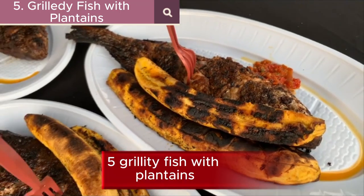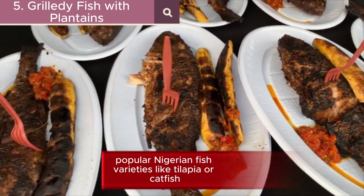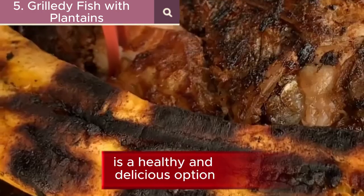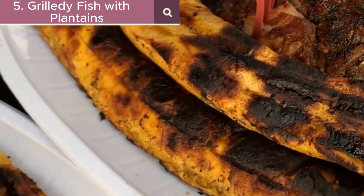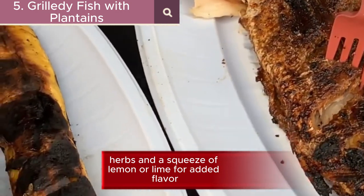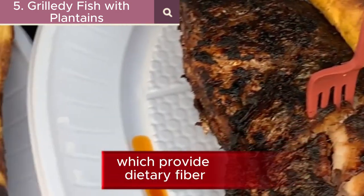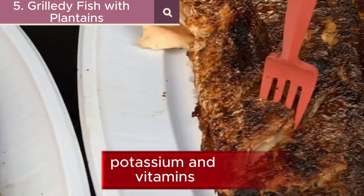5. Grilled fish with plantains. Popular Nigerian fish varieties like tilapia or catfish make a healthy and delicious option. It can be seasoned with spices, herbs, and a squeeze of lemon or lime for added flavor. Serve it with grilled plantains, which provide dietary fiber, potassium, and vitamins.